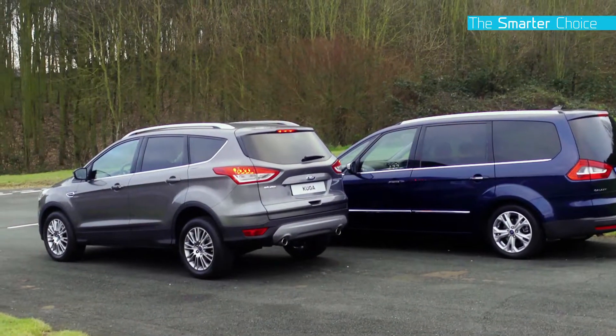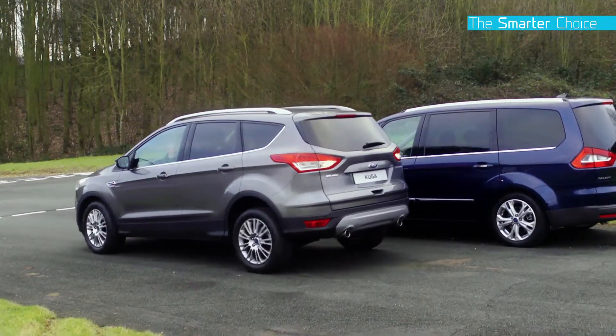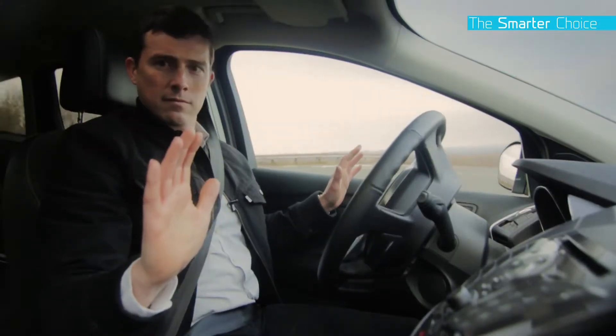Another option which could prevent you damaging yours and other people's cars is the active park assist, which automatically steers the car into a space for you.